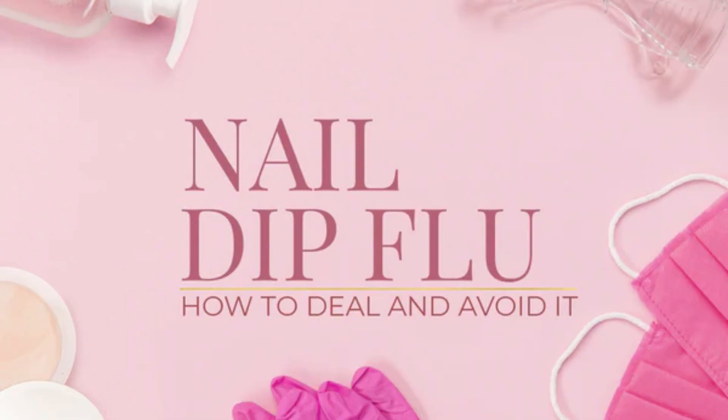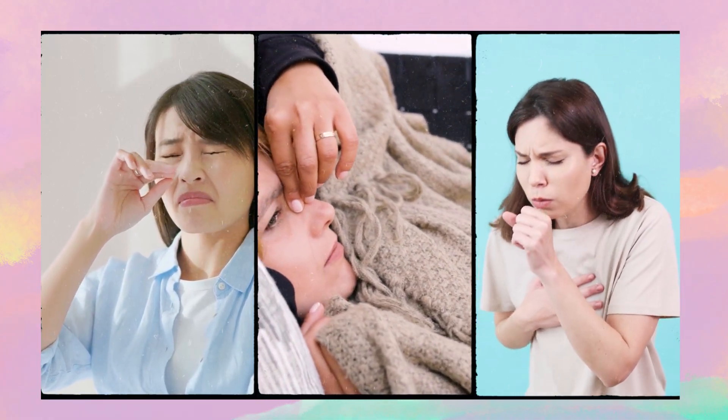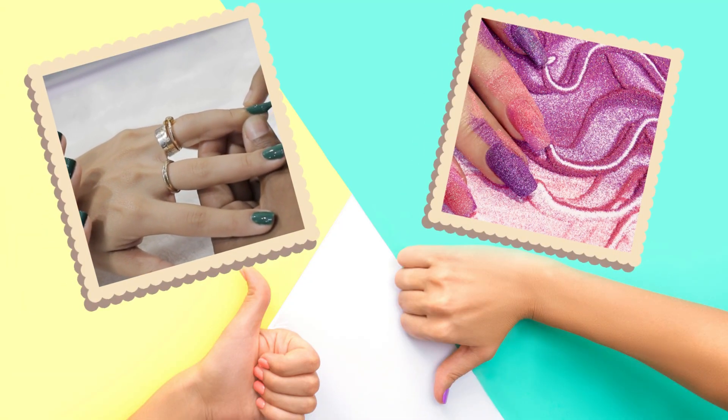Some users even report what's called 'dip flu' — fatigue, headaches, and body aches caused by inhaling the fumes. So instead of dip powder systems, it's much safer to use gel polishes or even traditional nail lacquers.